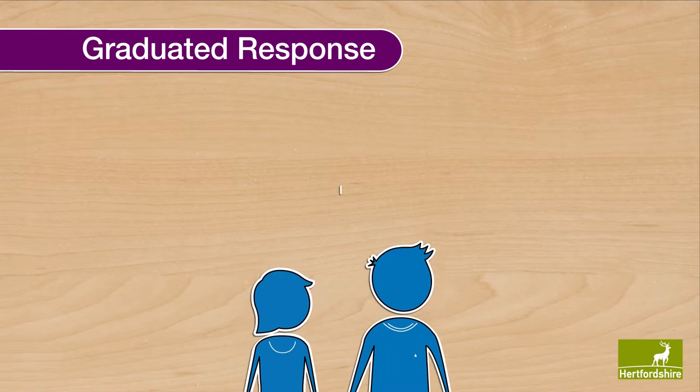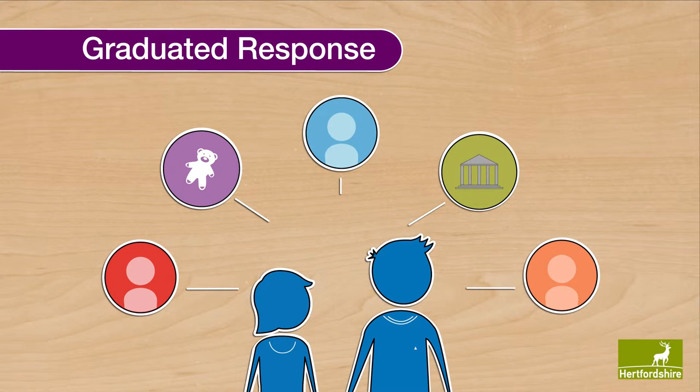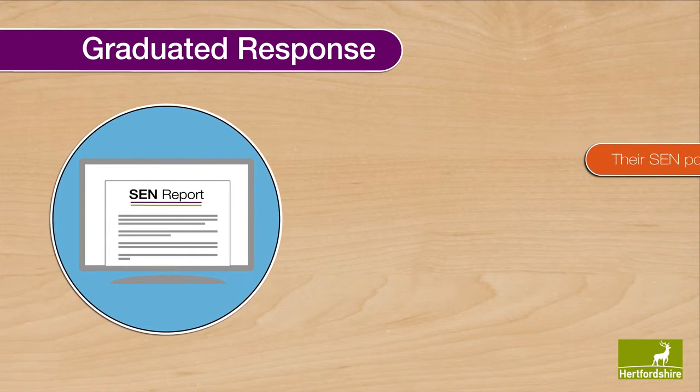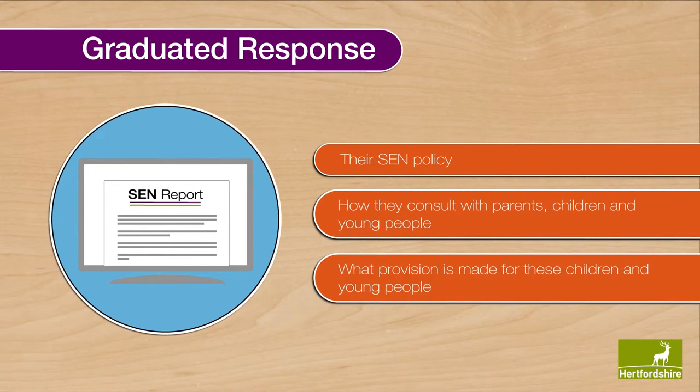For most children and young people with SEND, support will mainly come from educational settings, such as nurseries, schools and colleges, and also their families. All maintained schools and academies must publish an SEND information report on their website, which outlines things such as their SEND policy, how they consult with parents, children and young people with SEND, and what provision is made for these children and young people.